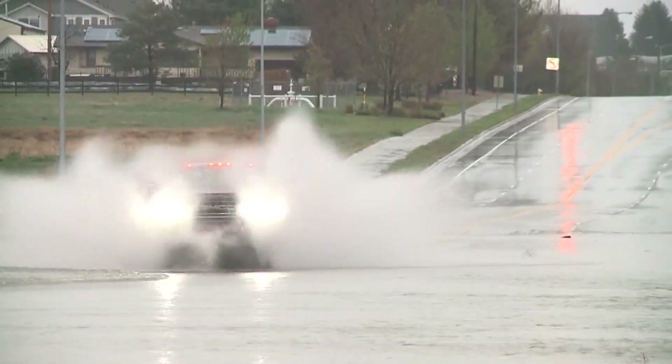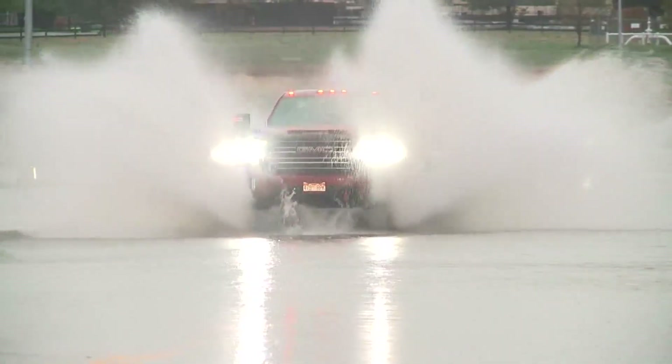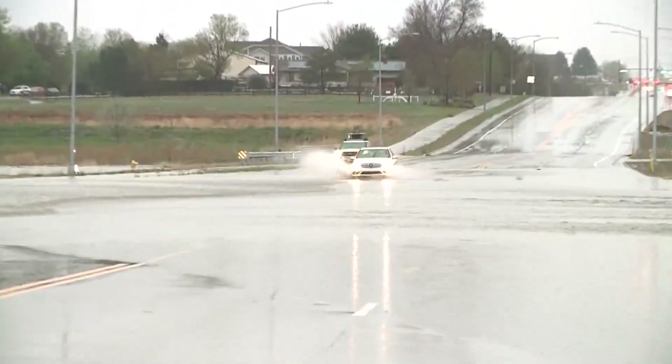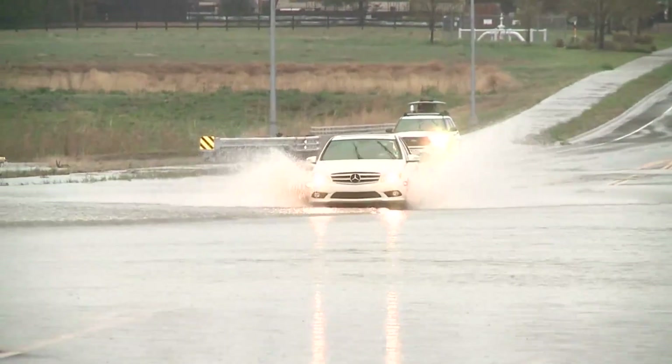We took video of some of these cars, some of them really speeding through this area, bringing those plumes of water up on both sides of the car. It's been pretty interesting to watch so far. No one has been flooded, but they are driving in the middle of the road as opposed to the areas off to the sides.